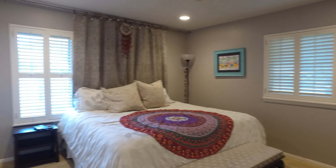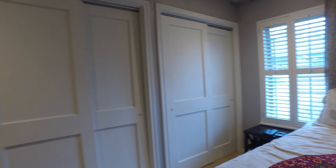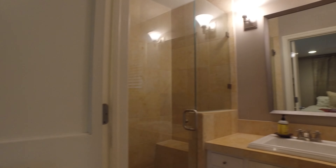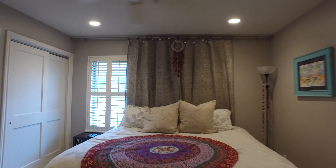The master is in the front — plenty of space, custom shutters, two closets, and then of course the master shower here, a stand-up shower. Plenty of cabinets, it's cute. There's additional space right there — I like that too.